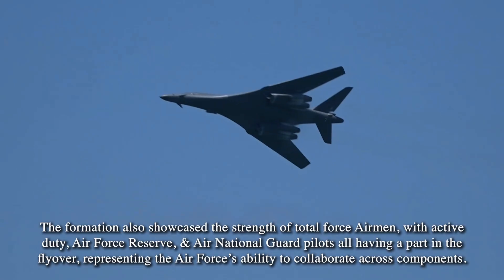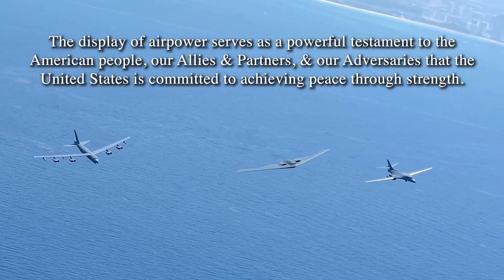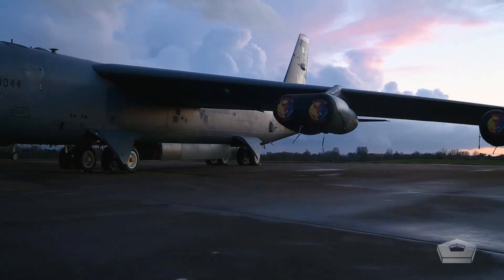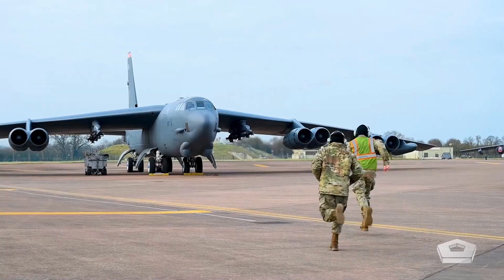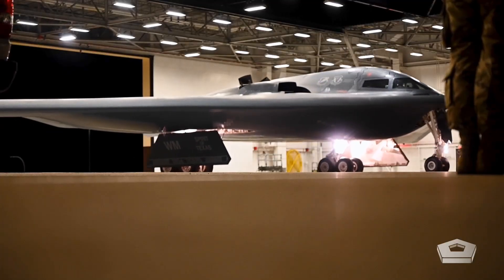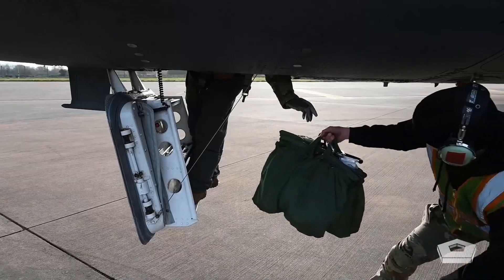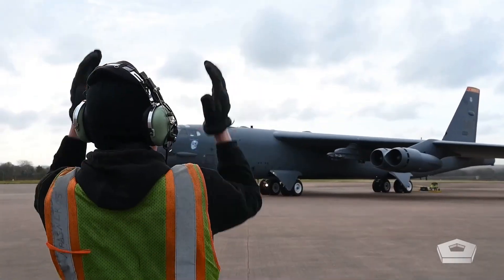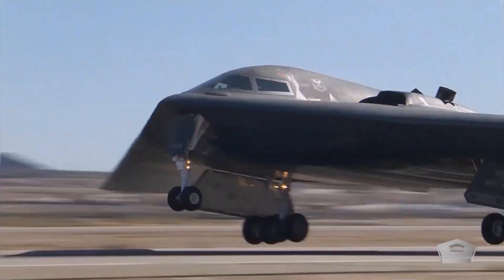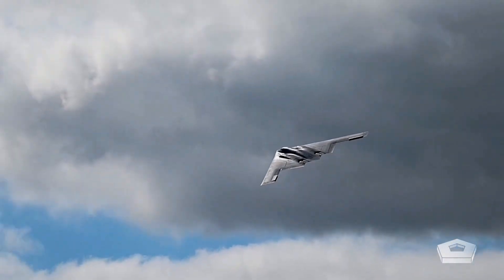The U.S. strategic bomber fleet is entering its next phase. The B-52 Stratofortress, first flown in 1952, remains in service — re-engined and modernized to carry standoff weapons deep into the 21st century. It's not a relic — it's a workhorse, built for endurance and payload. This shift isn't just about platforms — it's about posture. Strategic positioning demands flexibility, sustained reliability, and force projection across vast distances. The Pacific theater isn't a hypothetical — it's a planning priority — and scale matters.